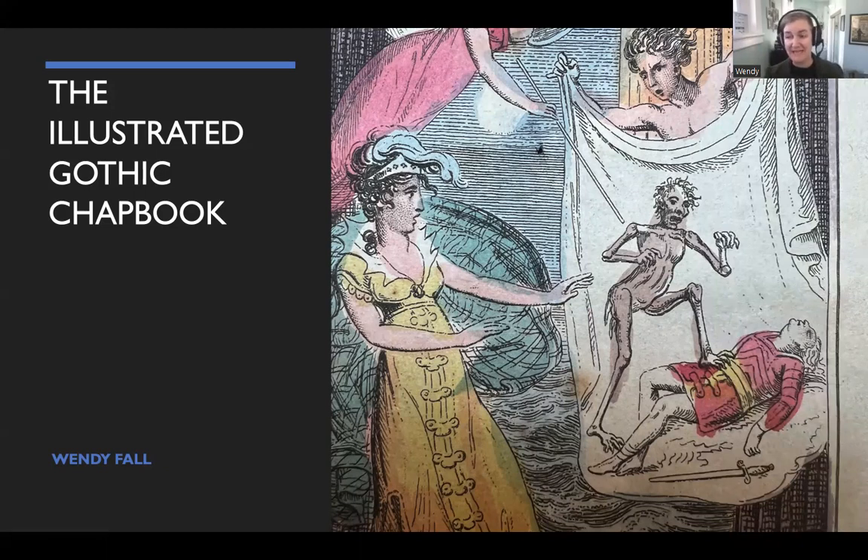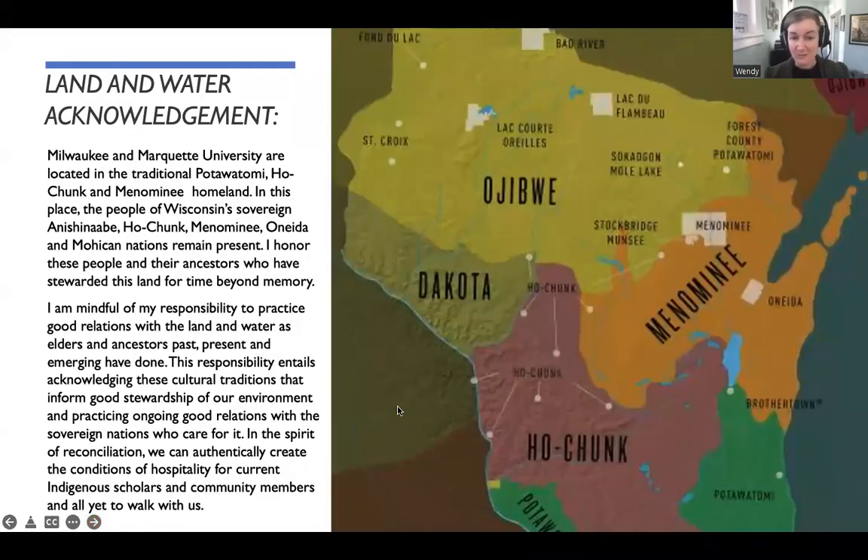I would first like to tell you that I am a scholar. I'm a doctoral candidate at Marquette University, which is located in Milwaukee, Wisconsin. As a result of that, I always start my presentations with a land and water use acknowledgement. So, without further ado, here we go.